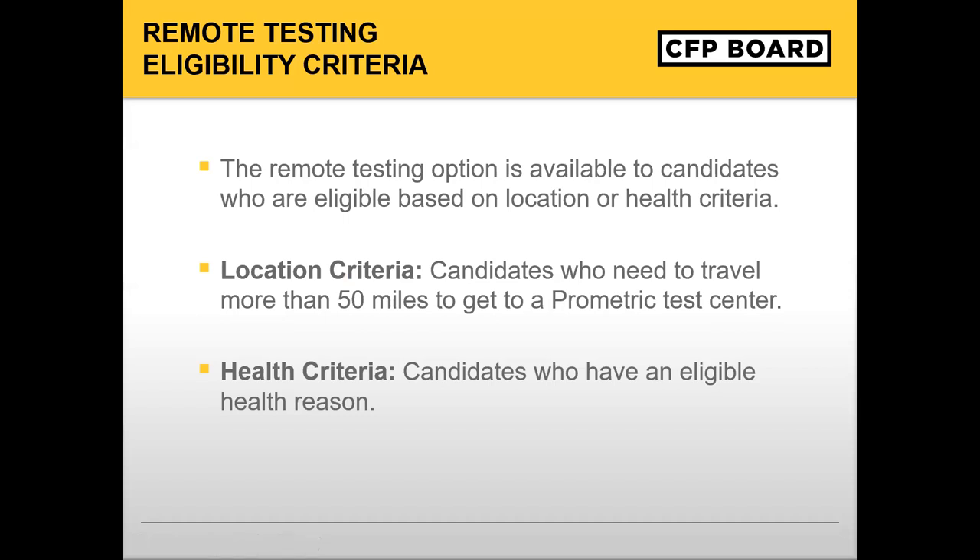The remote testing option is available only to candidates who are eligible based on location or health criteria. This includes candidates who need to travel more than 50 miles to get to a Prometric test center, or candidates who have an eligible health reason. In order to participate in remote proctoring, candidates must meet the minimum technology requirements that will be described shortly.